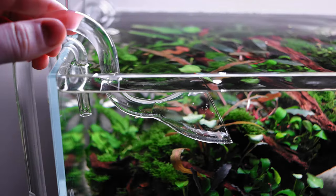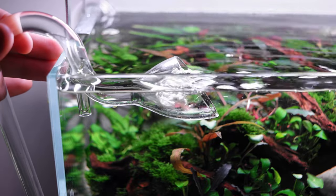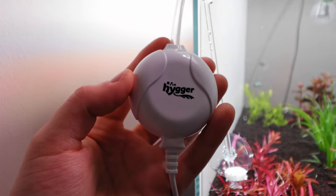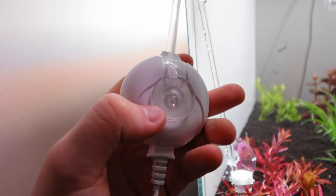Hey guys, hope you're doing well. Today we're going to be looking at: should we add oxygen to our planted aquariums? There are many ways we can do this. We can raise the lily pipes, such as we see ADA — Aqua Design Amano — doing in their galleries. They raise the lily pipes during the night. Other people add air pumps during the night, like an air stone or something similar, and this is used to raise the oxygen levels.